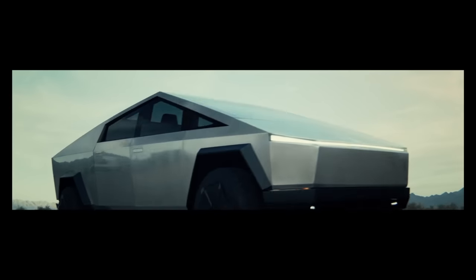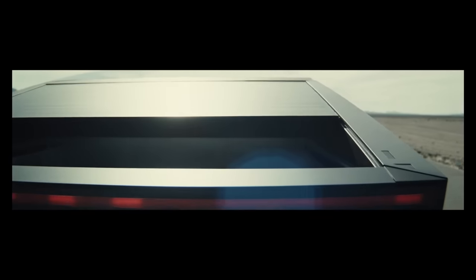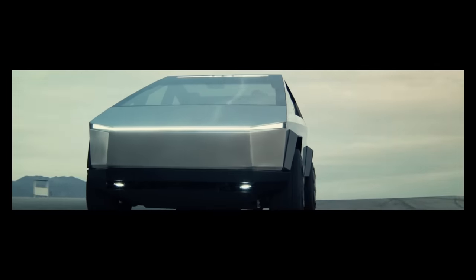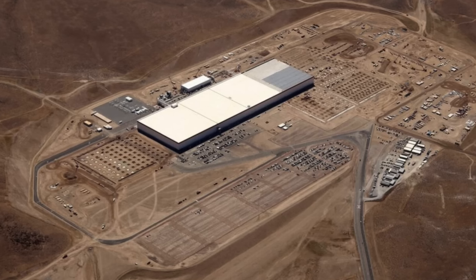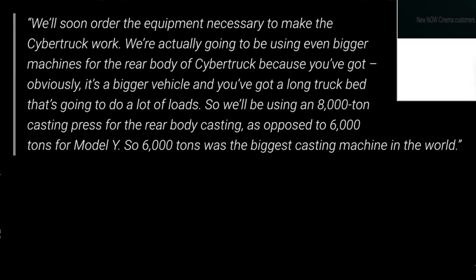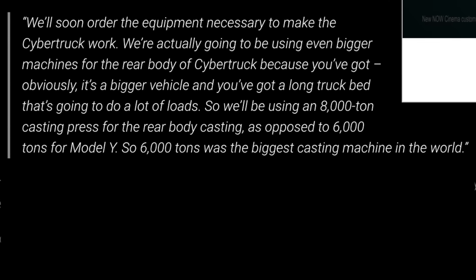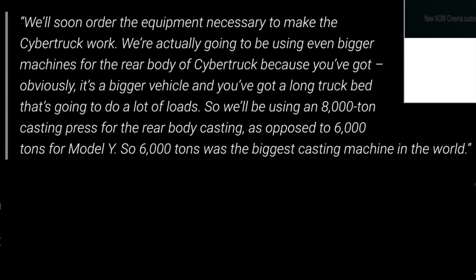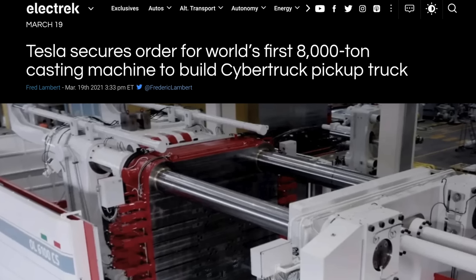The Cybertruck has been sort of up in the air as far as updates since the announcement event. Elon Musk has given us a few clues, but no new photos have been posted to confirm things he has talked about. He said there would possibly be an update in Q2 of 2021, and that they are focused on the factory. At the Q4 earnings call, Elon said they're going to be using even bigger machines for the rear body of the Cybertruck — an 8,000 ton casting press, as opposed to 6,000 tons for the Model Y, which was itself the biggest casting machine in the world.